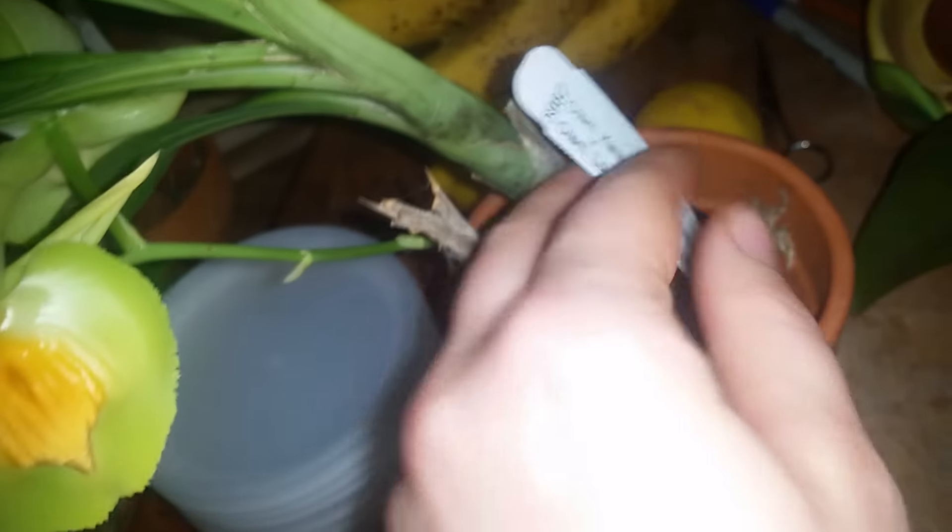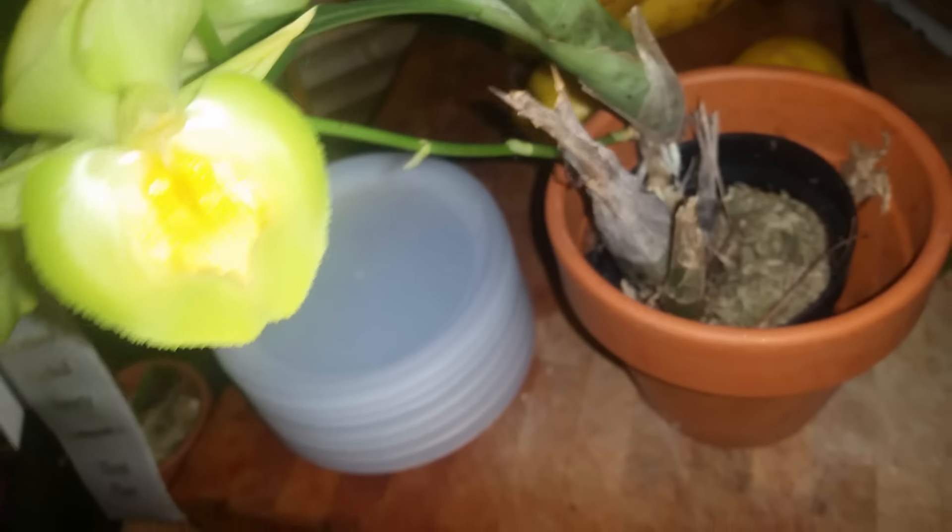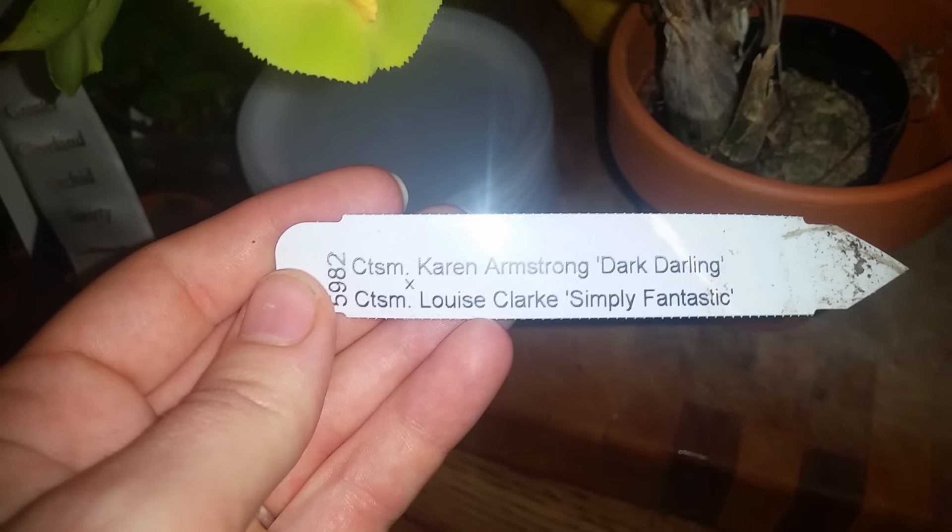Now the bulb didn't develop that much but some of these have grown up so tall. So it's Karen Armstrong, Dark Darling Times, Lewis Clark, Simply Fantastic. So that's those — that's for downstairs.